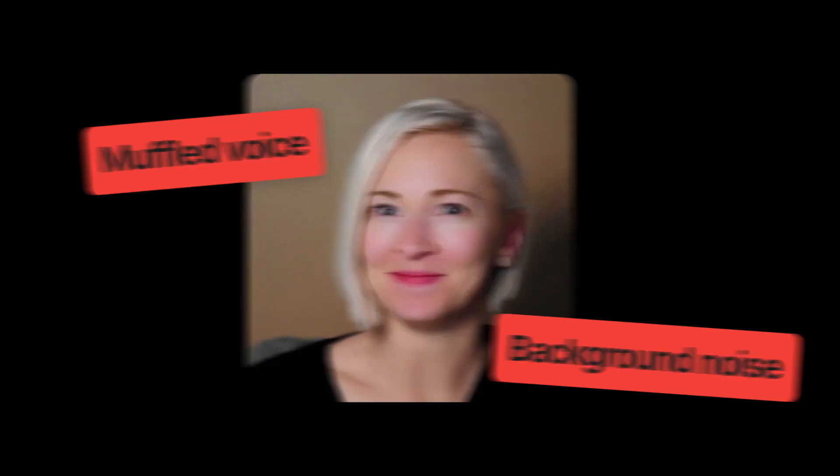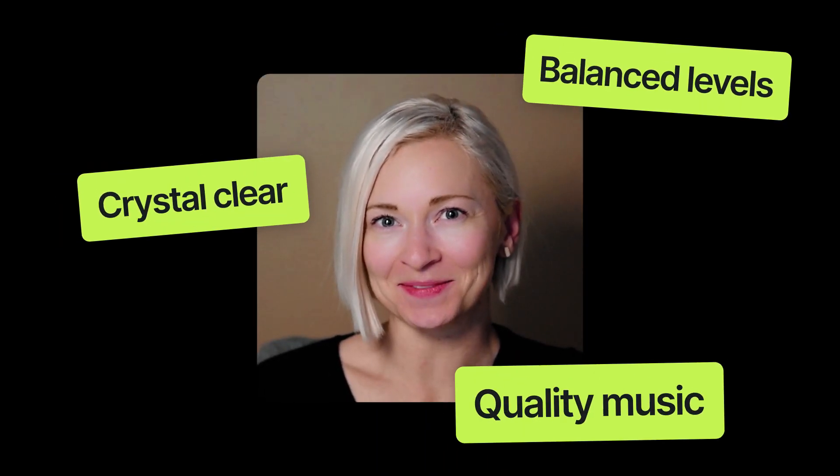Do your videos sound like this? Hey, it's Natalie from the marketing team. Well, what if they could sound more like this? Hey, it's Natalie from the marketing team.